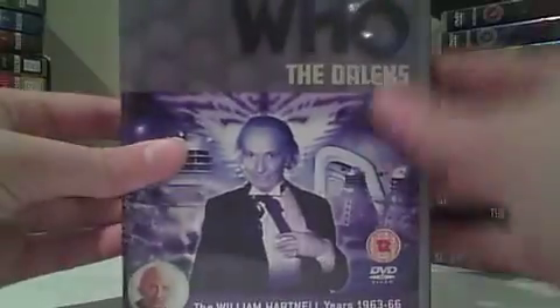Sorry about that, I dropped my camera. Next we have my favourite — the Daleks — and this is quite a long one.